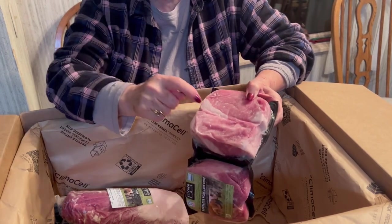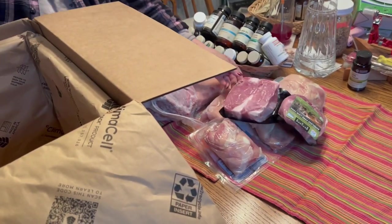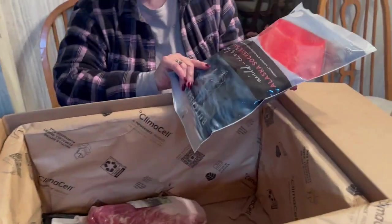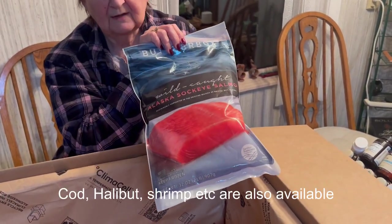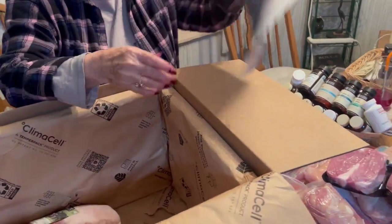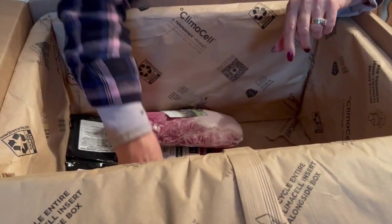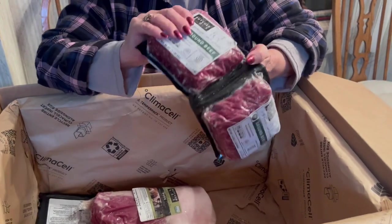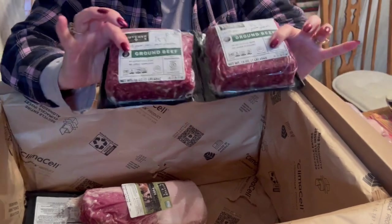My husband and I eat one per meal and they're certainly filling enough for that. ButcherBox also does wild-caught salmon, which we love. A package usually will last us close to a year. We don't eat it all the time, but it makes us able to have salmon. We also get the ground beef.